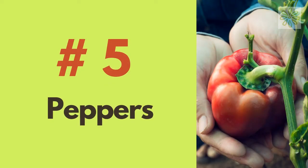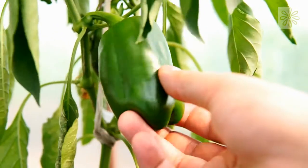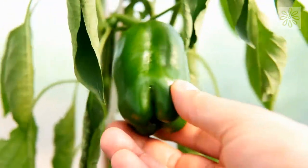Peppers. Peppers grow up rather than out, so they are the perfect choice for your small-sized garden. On top of that, they add aesthetic beauty to your garden. You can grow them in pots on your patio.